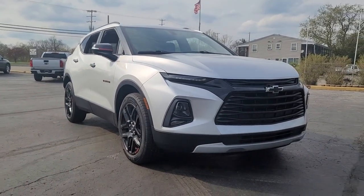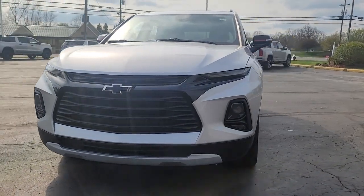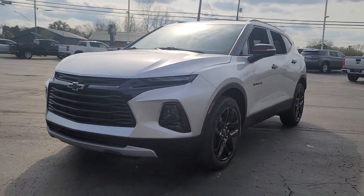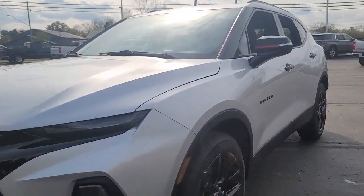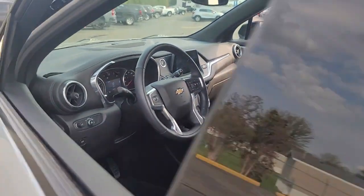You'll have love at first sight with the 2020 Chevrolet Blazer. With less than 15,000 miles on the odometer, this vehicle stands out from the rest. Make the drive in comfort and sporty style in this well-equipped Blazer.